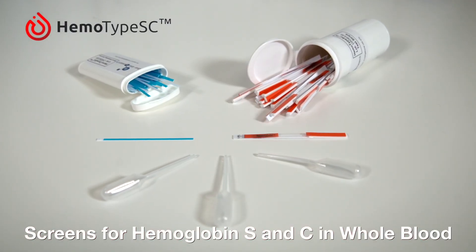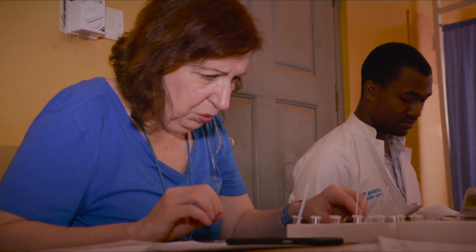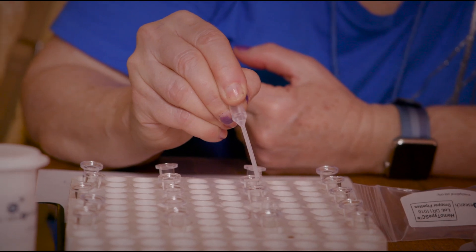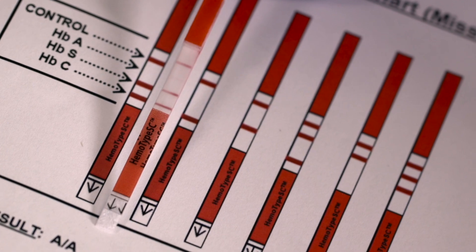Hemotype SC is a new, inexpensive test for detecting hemoglobin S and C in whole blood. It's a very simple test. We have tested almost 400 patients in a couple of days. It's a very quick, inexpensive way to test for the presence of these hemoglobins in a very underserved area.